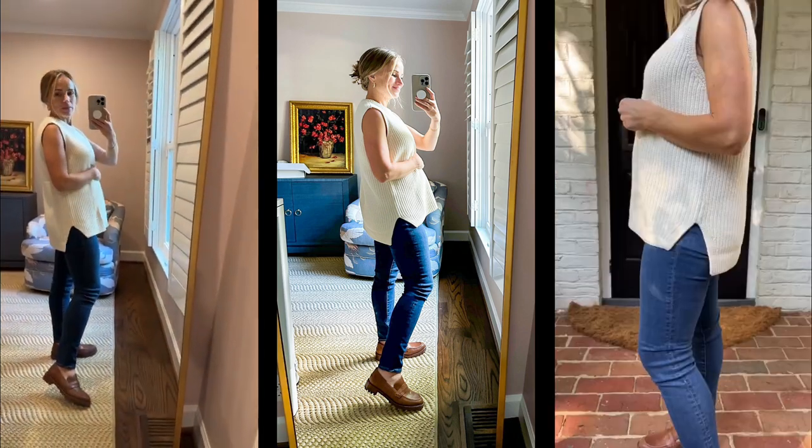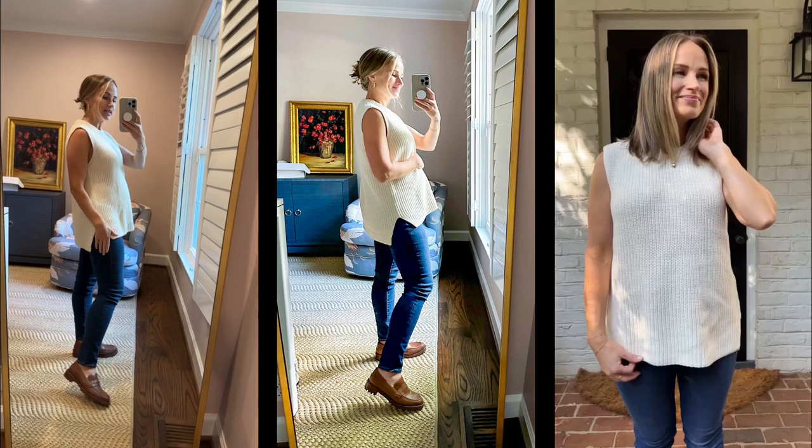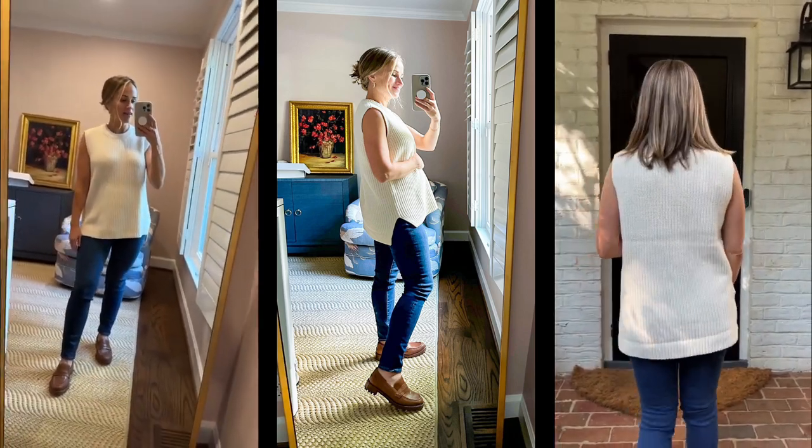Maternity friendly, even though it's not a maternity option. Looks great with skinny jeans. I love it.